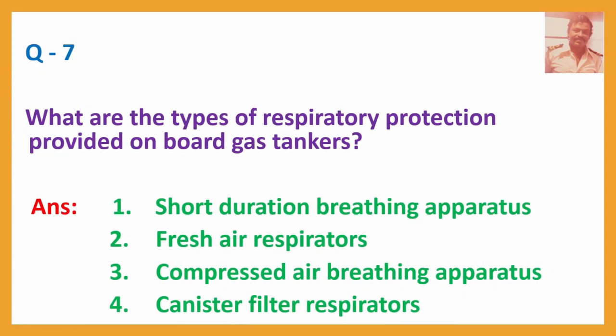Question No. 7: What are the types of respiratory protection provided on board gas tankers? Answer: 1. Short duration breathing apparatus, 2. Fresh air respirators, 3. Compressed air breathing apparatus, 4. Canister filter respirators.